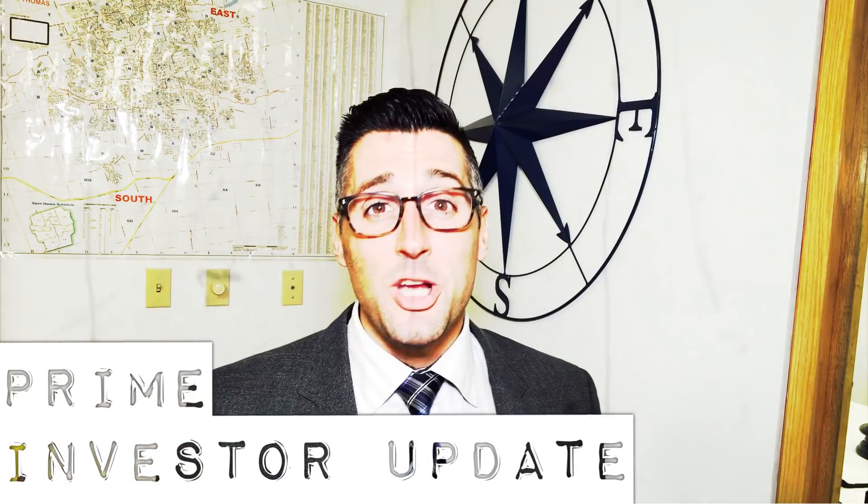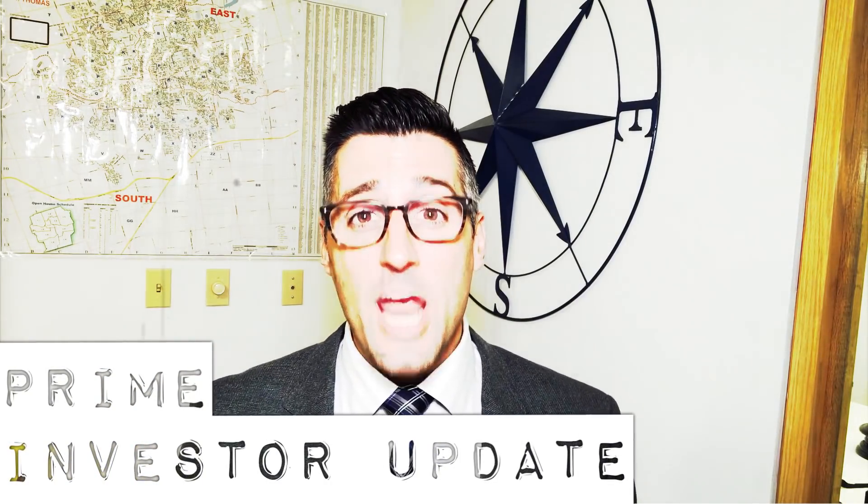Hello investors, Justin Conoco from Prime Real Estate in London, Ontario. Going to give you guys a couple properties and an update as to some things that are happening in this market.